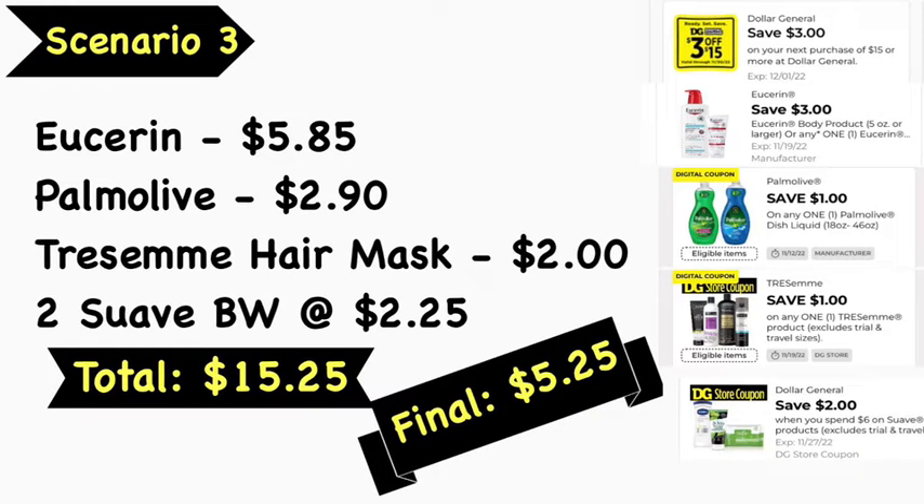Scenario number three: pick up Vaseline lotion at $5.85, Palmolive in the orange bottle at $2.90, TRESemmé hair mask at $2, and two Dove body washes at $2.25 each. Your total is $15.25. Use the $3 off $15 digital coupon, $3 Vaseline digital coupon, $1 Palmolive digital coupon, $1 TRESemmé digital coupon, and the $2 off $6 Dollar General digital coupon for Dove products — leaving your final cost at $5.25.